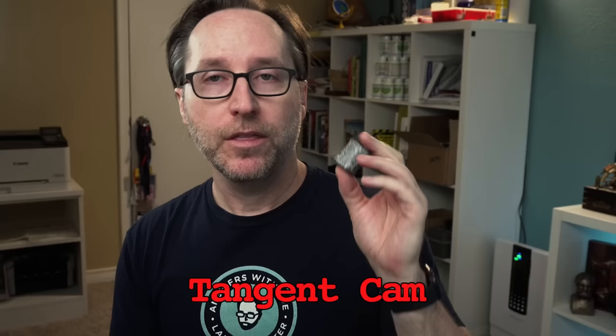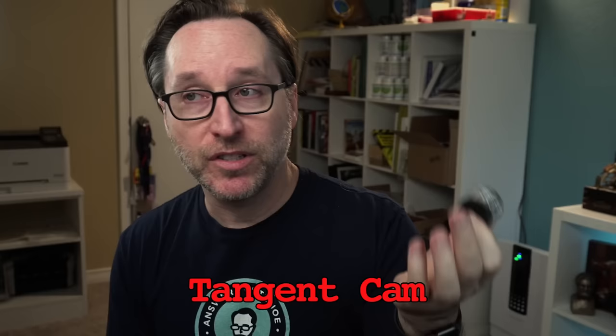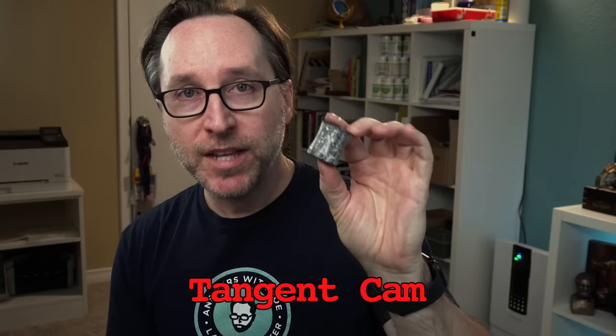They're called cylinder seals — cylinder because it's a cylinder, as you can see, and seals because these funky little characters right here, that was somebody's signature. They used this to sign off on official transactions, documents, military orders, that kind of thing. This was how people identified who they were in documents.